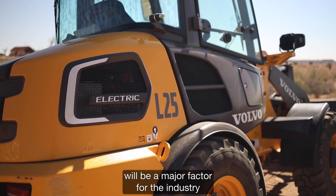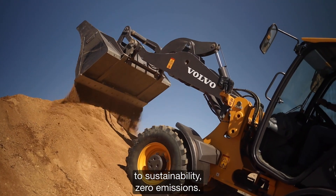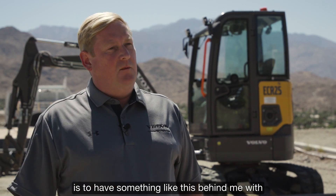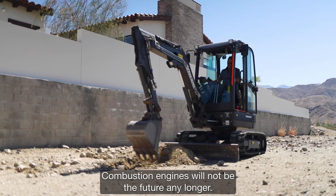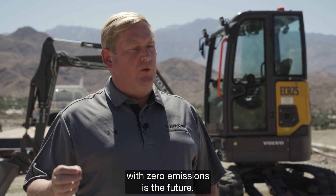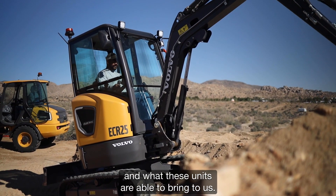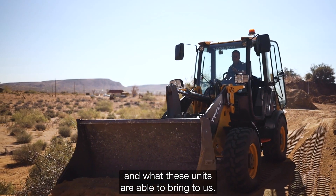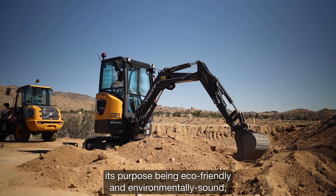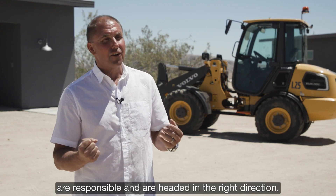Long-term sustainability will be a major factor for the industry, as more and more companies change their core values toward sustainability and zero emissions. The only way to achieve zero emissions is with battery-driven machines like this. Combustion engines will not be the future — electric or other zero-emission solutions are. There's a lot of synergy between our mission statement and what these units bring to us, closing the circle for us — eco-friendly, environmentally sound, and headed in the right direction.